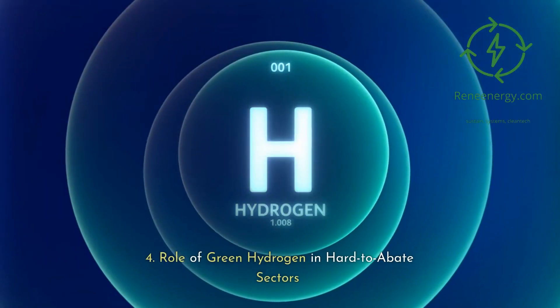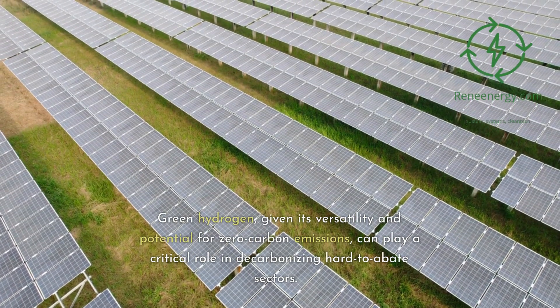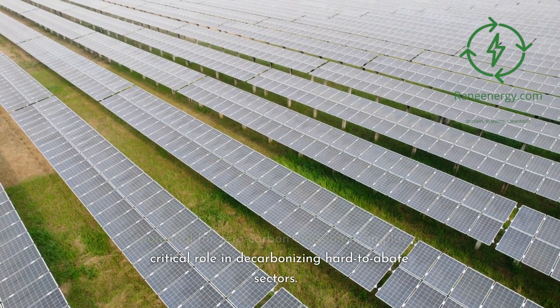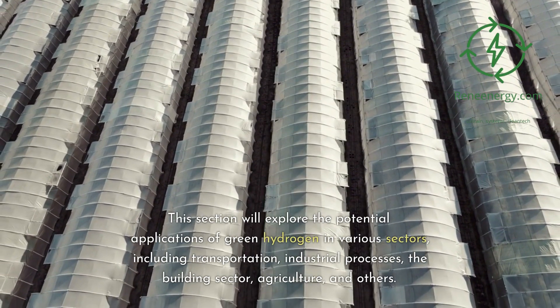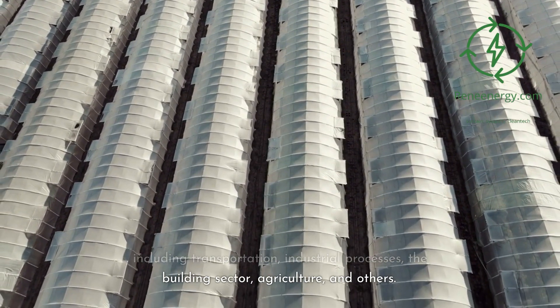Role of Green Hydrogen in Hard-to-Abate Sectors. Green hydrogen, given its versatility and potential for zero-carbon emissions, can play a critical role in decarbonizing hard-to-abate sectors. This section will explore the potential applications of green hydrogen in various sectors, including transportation, industrial processes, the building sector, agriculture, and others.